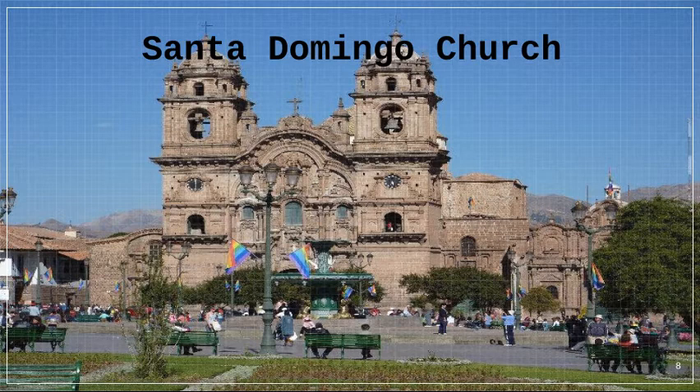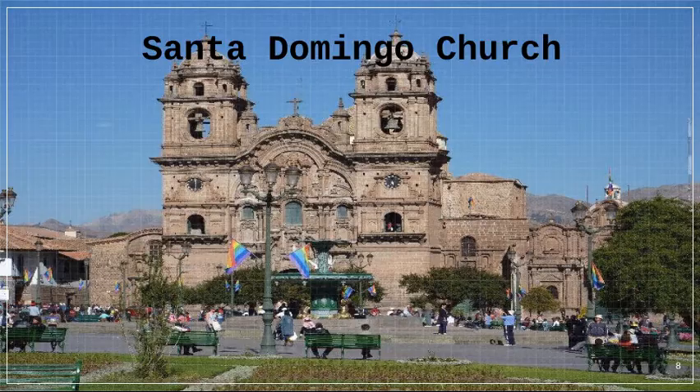Coricancha was built to withstand earthquakes with trapezoidal inner walls, but was also beautiful with its blue stone and gold-covered walls. However, when the Spanish conquistadors came, the temple was looted and then converted into a church.